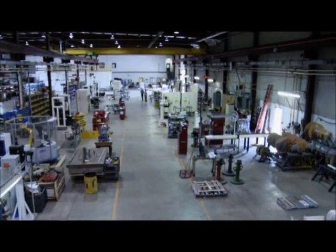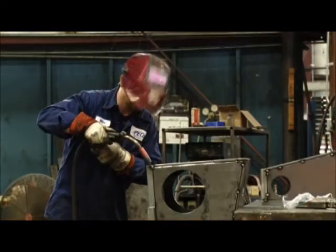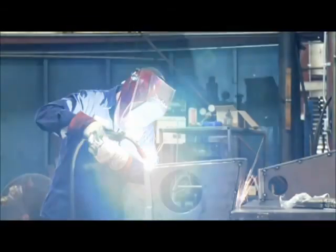All of this, coupled with our continuous pursuit of quality, service, and technology, confirms our commitment to be the leader in our field, yielding you a superior quality product at a value that's second to none.